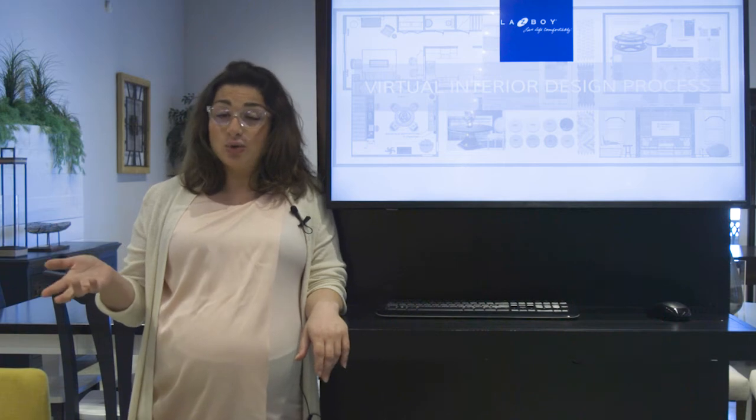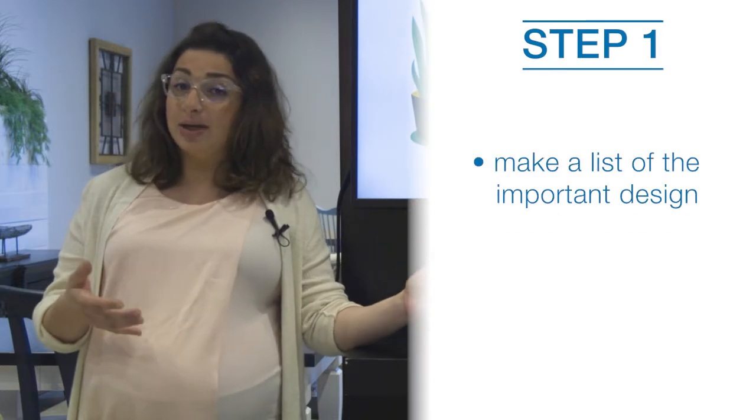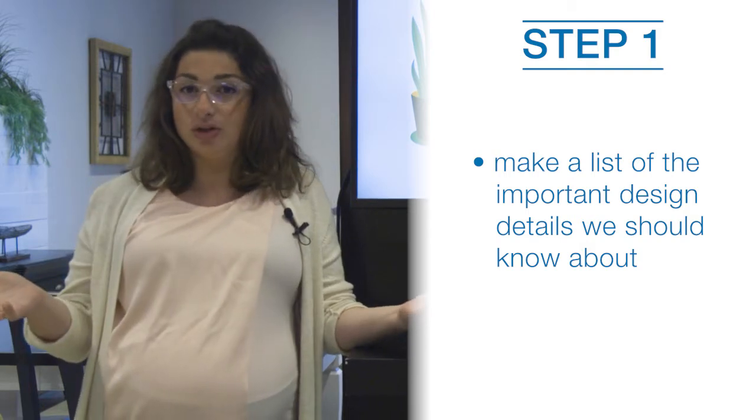There's a designer in every store and all of us are going to be working with you online. You have your checklist ready of what you're looking for, which room we are working on, and what kind of furniture you need.